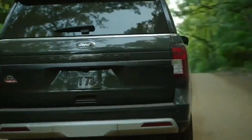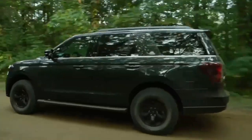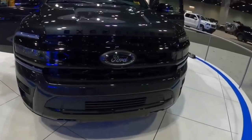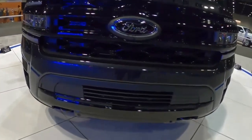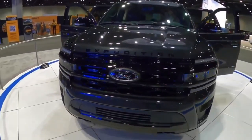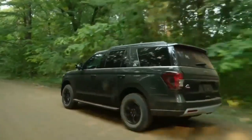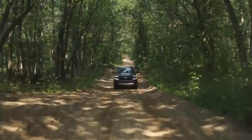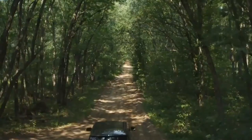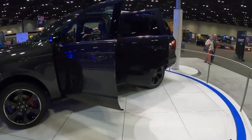The Ford Expedition earns the NHTSA's highest 5-star overall crash safety rating for 2023. Standard driver assist and active safety features include front automatic emergency braking, blind spot monitoring, rear cross-traffic alert, lane keep assist, and automatic high beams. Higher-end trims add adaptive cruise control, rear automatic braking, enhanced front automatic emergency braking with pedestrian detection, intersection collision mitigation, and evasive steering assistance.